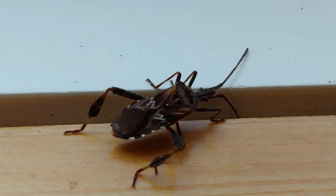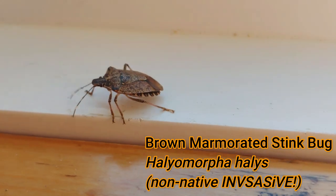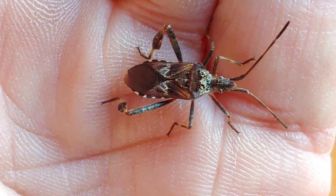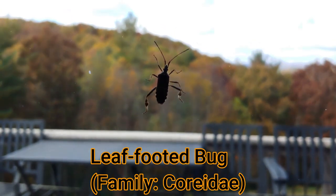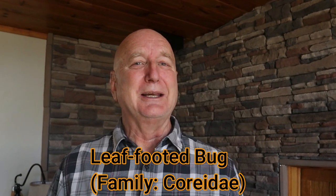Hi, this is Frank Taylor with Nature at Your Door. I'm not outside my door today, but I'm inside to report on another organism you might find in your house this fall. Last year I talked about the Asian lady beetles and stink bugs that were massing outside homes and coming indoors to overwinter. Here's a third one that has turned up in my house this fall — the leaf-footed bug. I'll tell you whether you need to worry about it and a little about its biology.